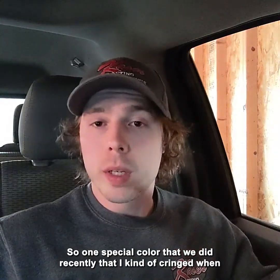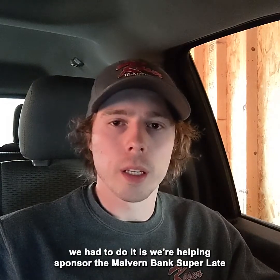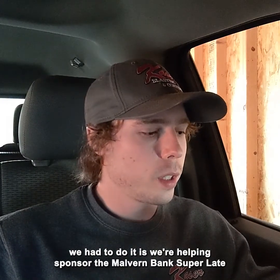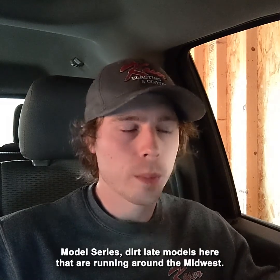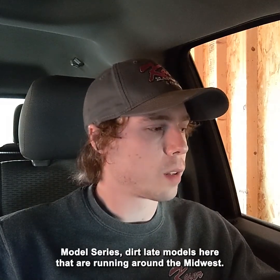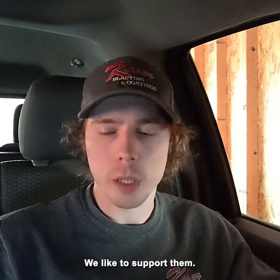One special color that we did recently that I kind of cringed having to do is we're helping sponsor the Malvern Bank Super Late Model Series, Dirt Late Models that run around the Midwest. I used to race with that series, so we like to support them.